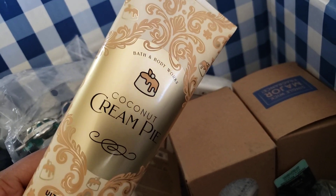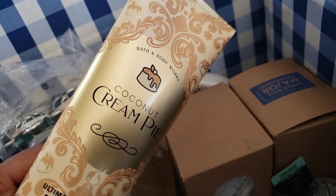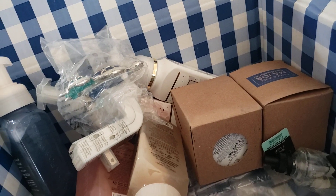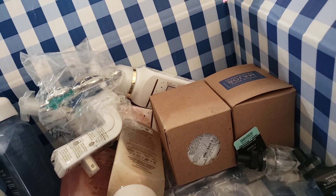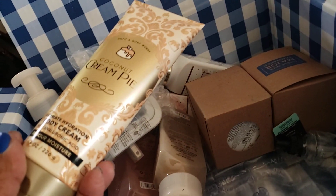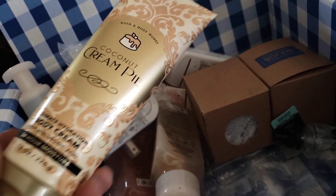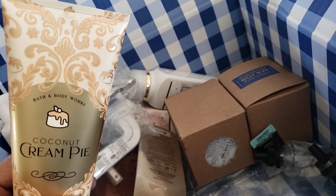I don't remember if I used the first coconut cream pie up — I got the mini mist, loved it, so I bought the bigger one, but I wasn't that crazy about it. Don't get me wrong, I don't hate it, but this does smell good. It smells like a cream pie and it is cold.